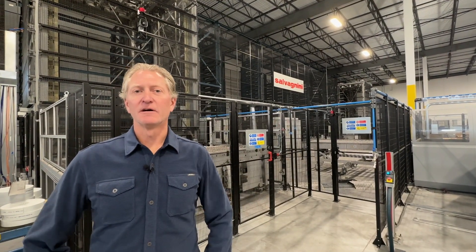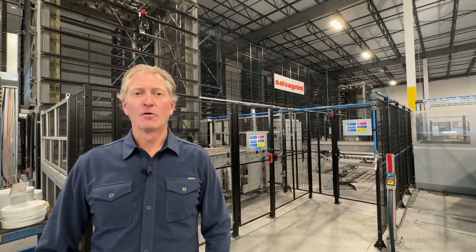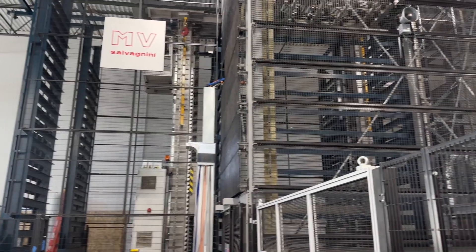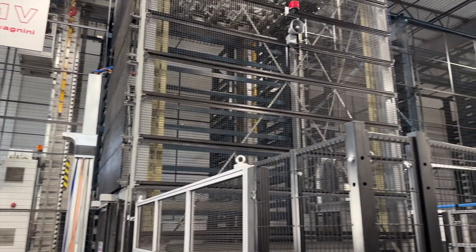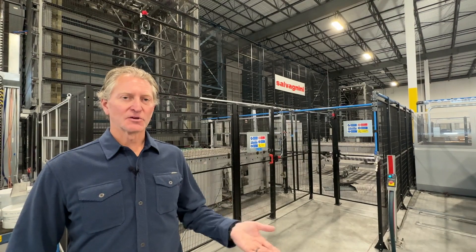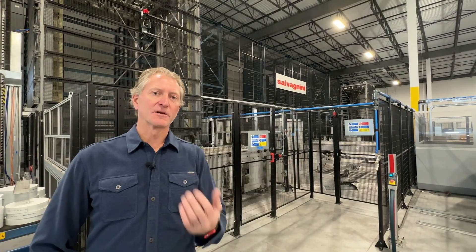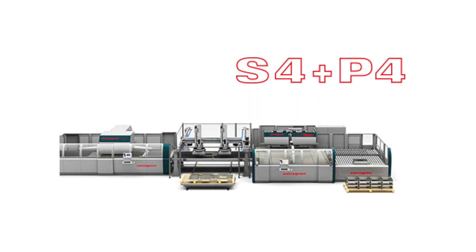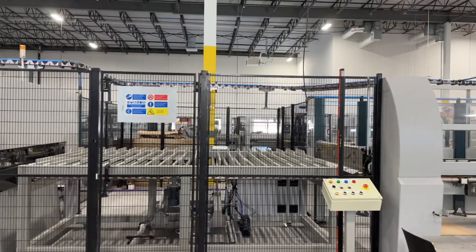Right behind me here is a Salvagnini MV material warehouse. The MV material warehouse holds 325 different shelves of material. Each shelf can hold 6,000 pounds of material, and so once we receive a truckload of material it goes into this warehouse where it's available to either one of the two S4 P4 lines that are attached to it.